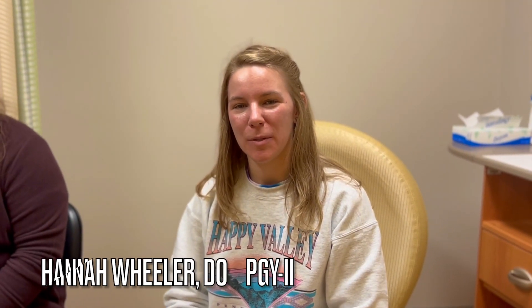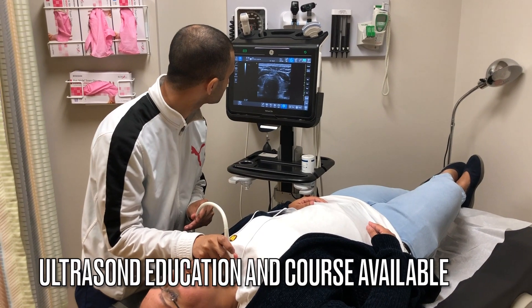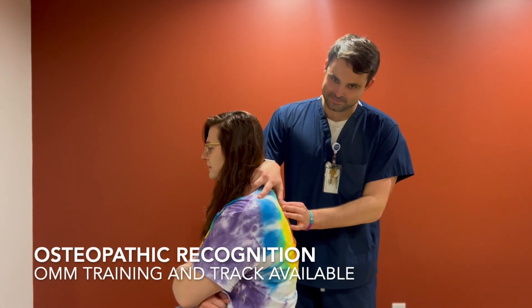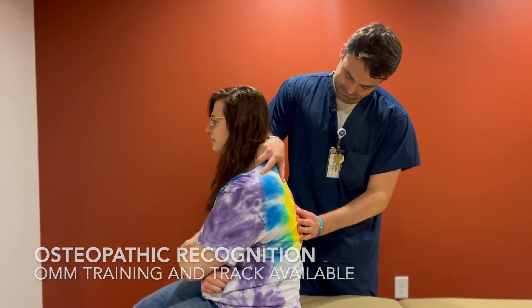In our clinic we have subspecialists for the pediatrics. We also have a pharmacy on the first floor of our building, in addition to social work, case manager, and pharmacist available. Point of care ultrasound is used frequently both inpatient and outpatient here at WMED. One of the most unique things here at WMED is that we offer an osteopathic tract which is available to both DOs and MDs.